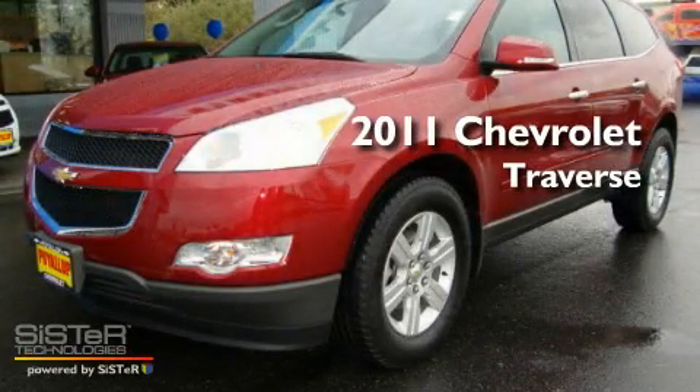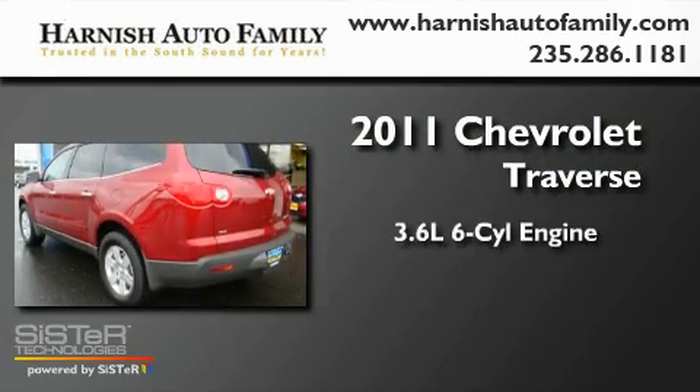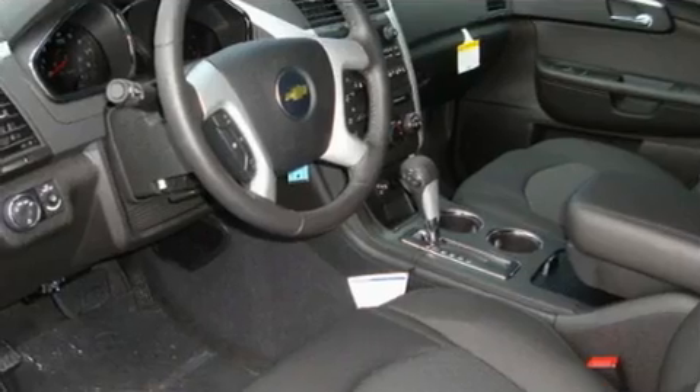This is a brand-new 2011 Chevrolet Traverse. It features a 3.6-liter, six-cylinder engine, an automatic transmission, and four-wheel drive.